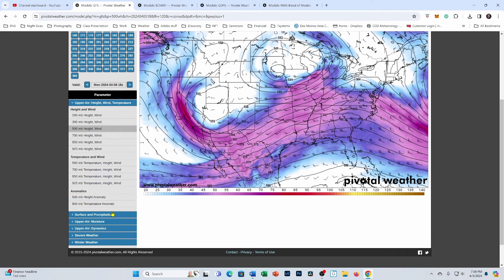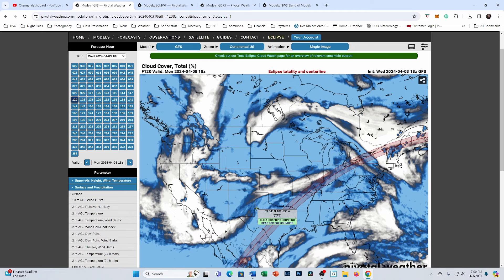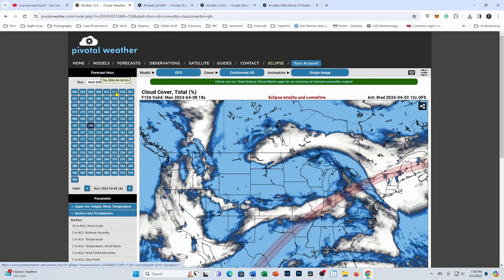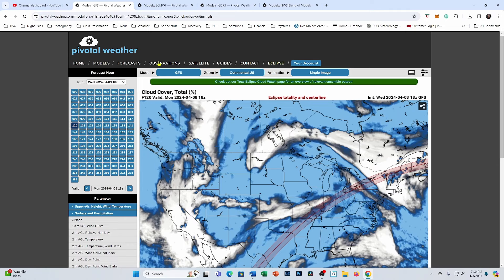Going back to the GFS cloud cover forecast: here's our low pressure trough. Down south in Texas, I think there is probably going to be quite a bit of cloud cover with the influence of this trough moving in from the west. The GFS has been pretty consistent about having a clear streak here in Missouri, Illinois, and Indiana. If you look at the earlier runs — the 12Z run from this morning and the 6Z from earlier — it's got a consistent clear patch in the same place, starting to paint a picture even with the cloudy GFS model.